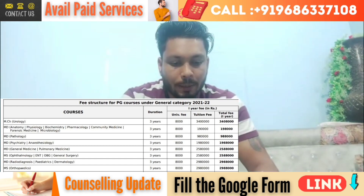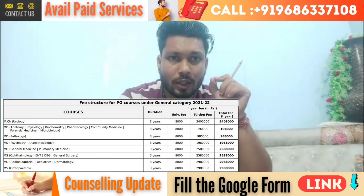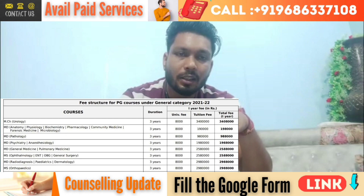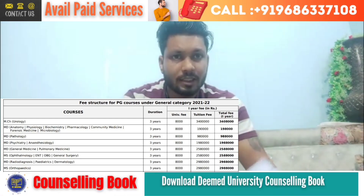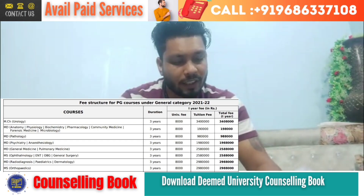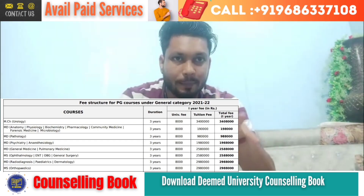For radiology, paediatrics, dermatology, and orthopedics, 29,80,000 rupees is your annual tuition fees, and 8,000 rupees is your university charges which you need to pay only in the first year. So this is the fee structure for MD/MS courses.